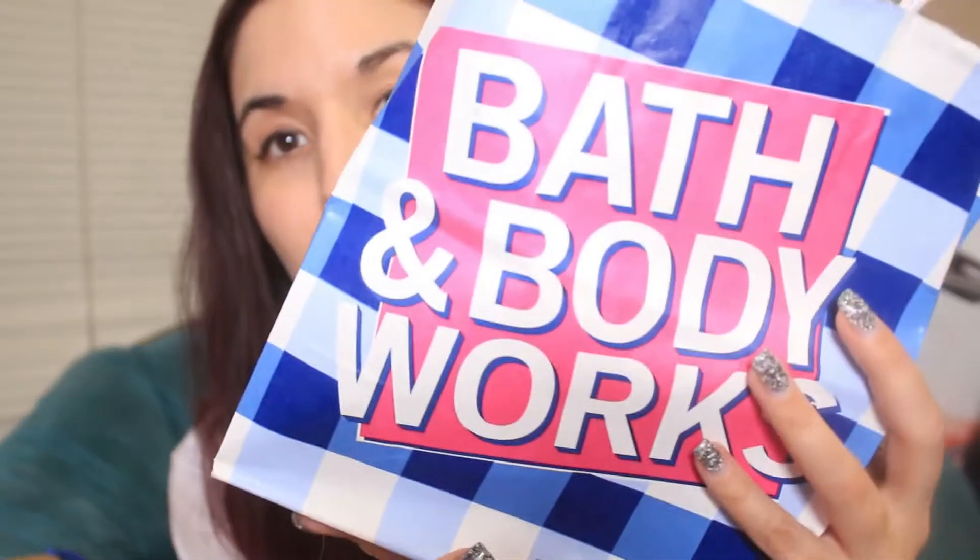Hey guys, I'm gonna do a super quick mini Bath and Body Works haul. I thought I had more to show you, but I don't. I already did my Victoria's Secret and my Hot Topic stuff, so I just have this super small Bath and Body Works haul where I just redeemed a couple coupons and kept it cheap and all that good stuff for once.